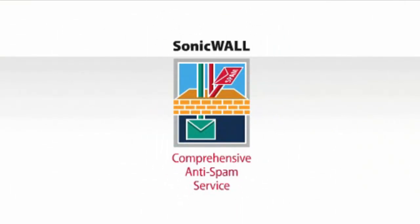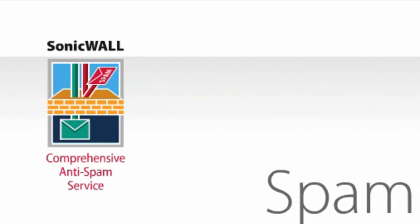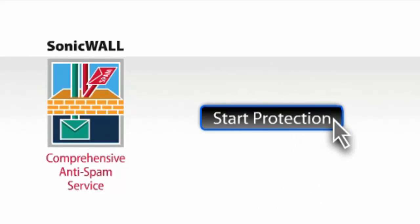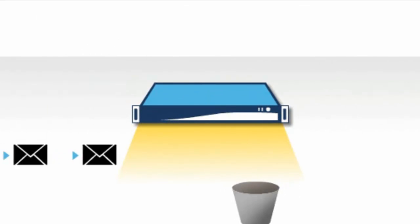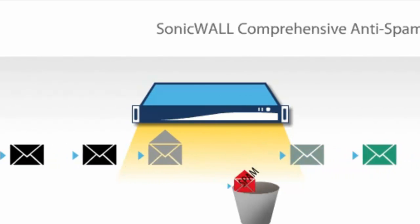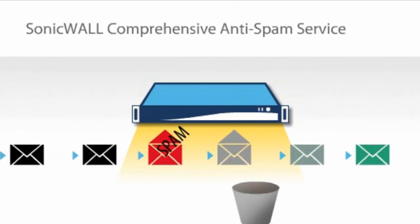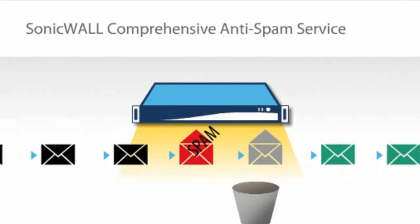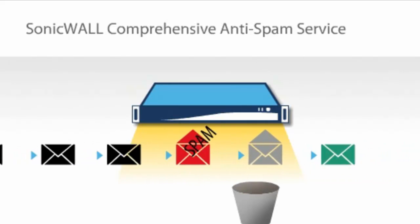SonicWall comprehensive anti-spam service enables SonicWall's fully featured, market-leading inbound protection against spam, phishing, viruses, and malware with one simple click of the mouse. Using the same technology behind SonicWall's award-winning email security product portfolio, SonicWall comprehensive anti-spam service eliminates 98% of spam before it enters inboxes without impacting firewall performance.